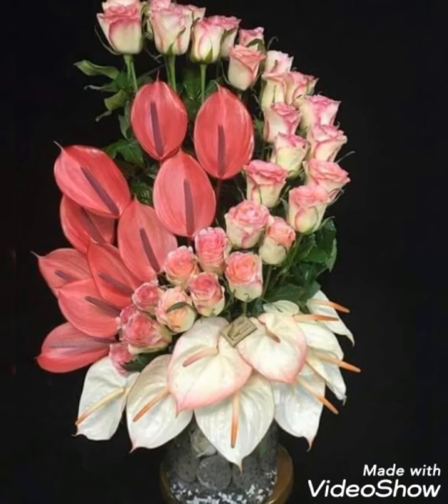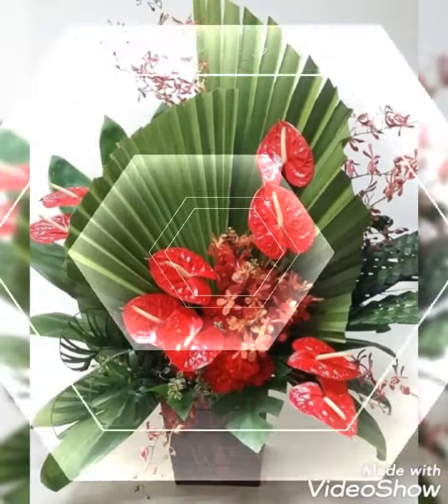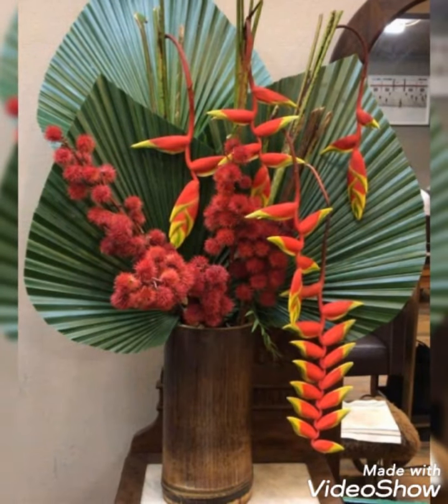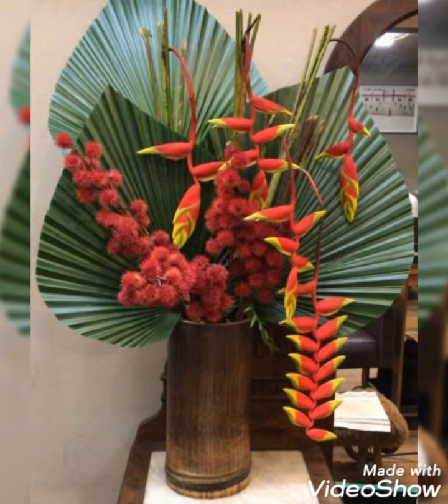These are very charming and adorable flower arrangements that you are watching in today's video. Each of the flower arrangements and each of the flower decorations looks super pretty individually.